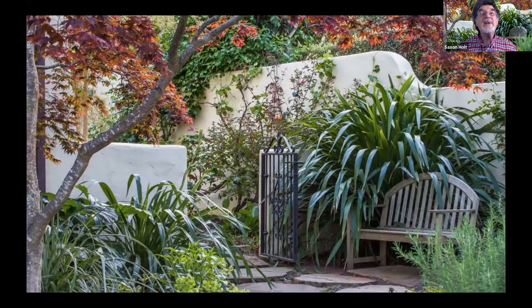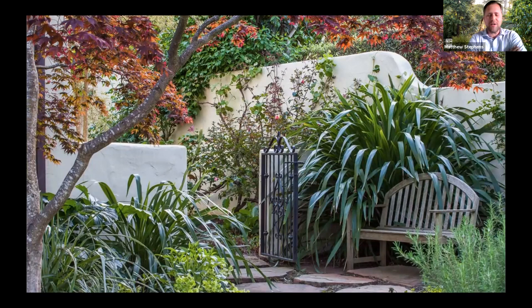Thank you, Saxon, for a great presentation. Saxon's new book, Gardening in Summer Dry Climates: Plants for a Lush, Water-Conscious Landscape, is out now — it can be found at the Botanical Garden Bookstore. We do have a few new questions. Here's a situational question: I have a capped well on my property that I'd like to access to water the garden during droughts. What type of professional can open up the well and connect to irrigation?